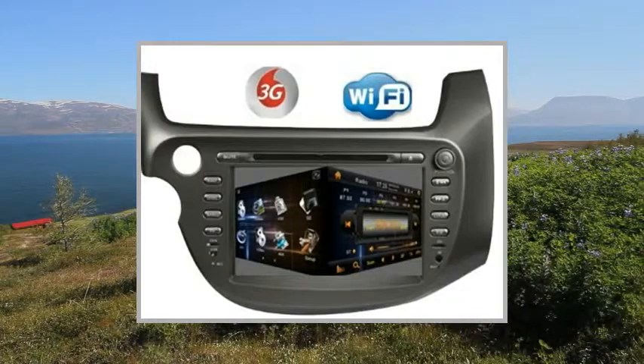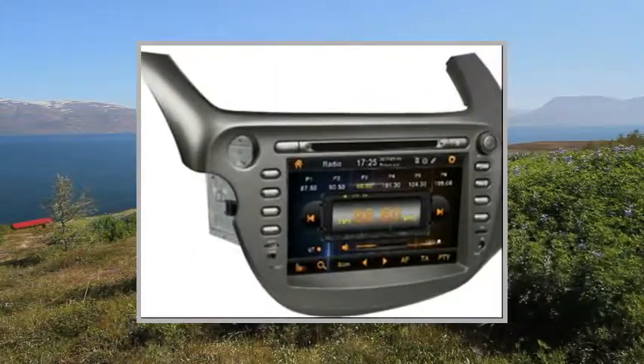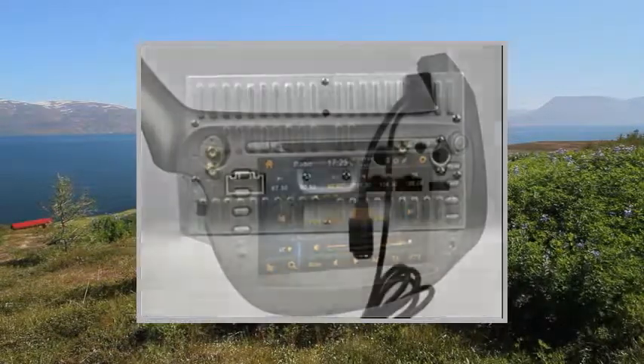Display Settings: User, Standard, Light, Soft. Display Adjustment: Brightness, Contrast, Color.